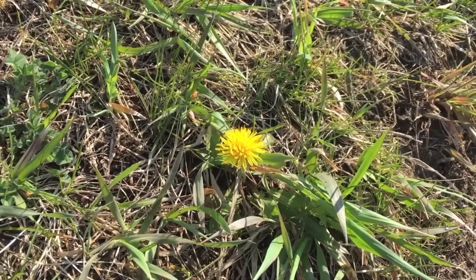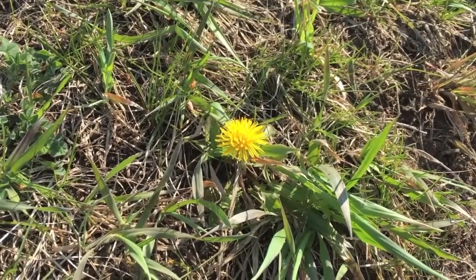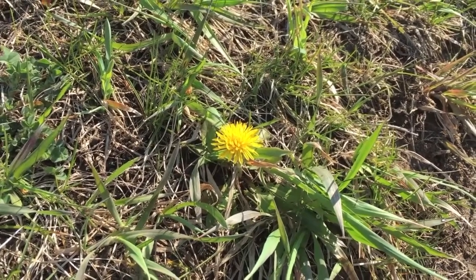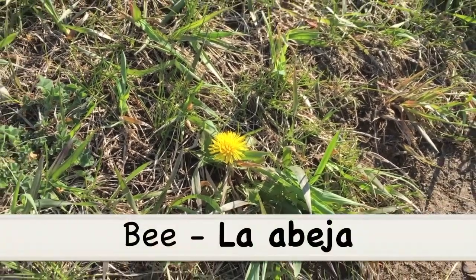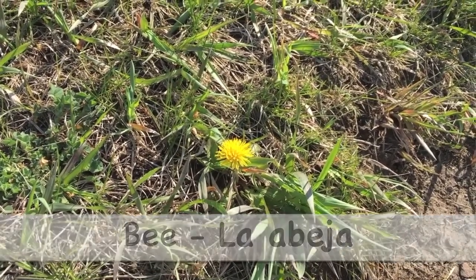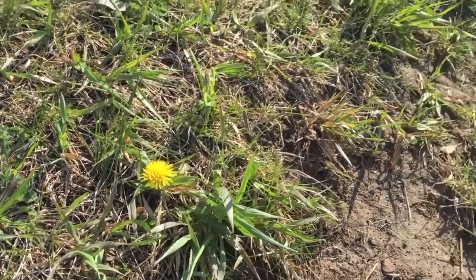Dandelions and flowers are really important for bees — dandelions are one of the first flowers that bees will drink nectar from in the spring. So I'll give you a bonus word: bee in Spanish is la abeja. La abeja!